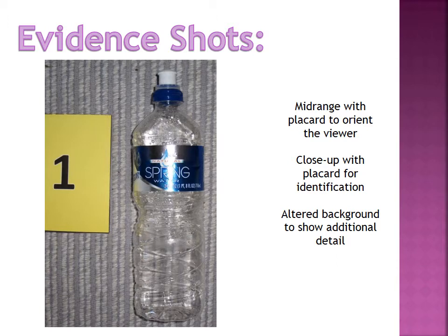This next shot is an altered background to show additional details. It's obvious that we've moved the evidence now because it's lying on a completely different background. You don't need to keep the whole placard in your shot — you can fill the frame as much as you want — but I like to keep a little part of the placard just to show we're still looking at item number one. We use these shots to show additional detail that you might not have been able to see from your close-up shots with the evidence in situ.